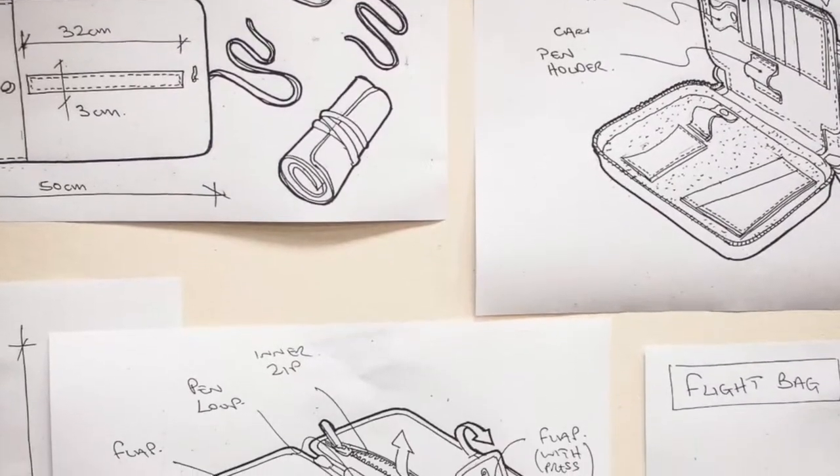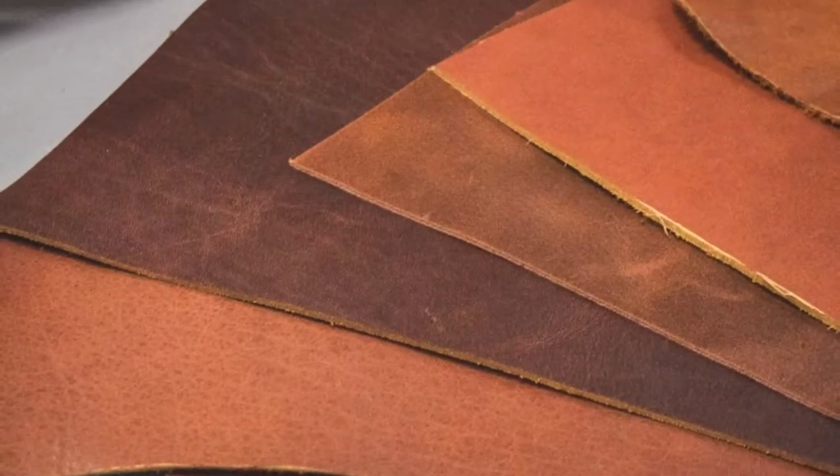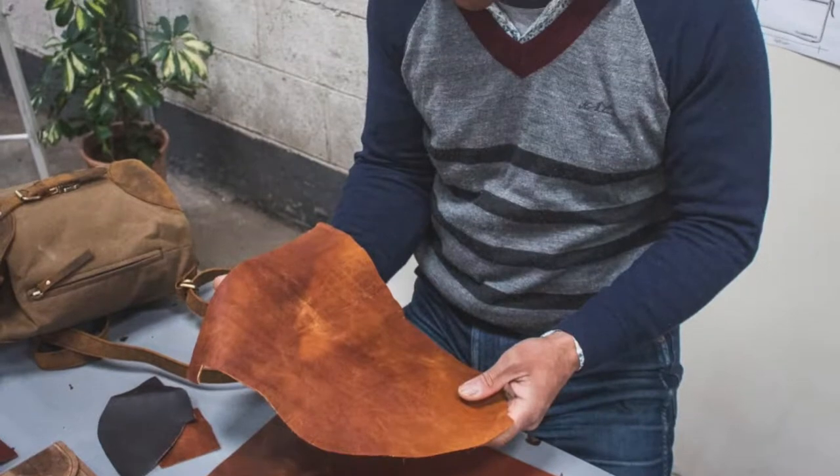We then sketch ideas and select the best for sampling by our makers in India. We collect different types of leather, hardware, and linings and work them into our designs.